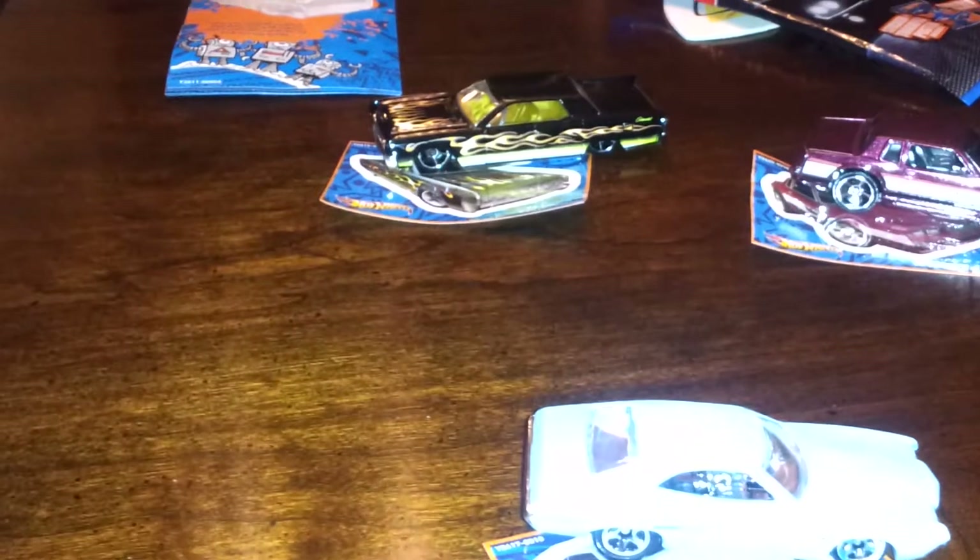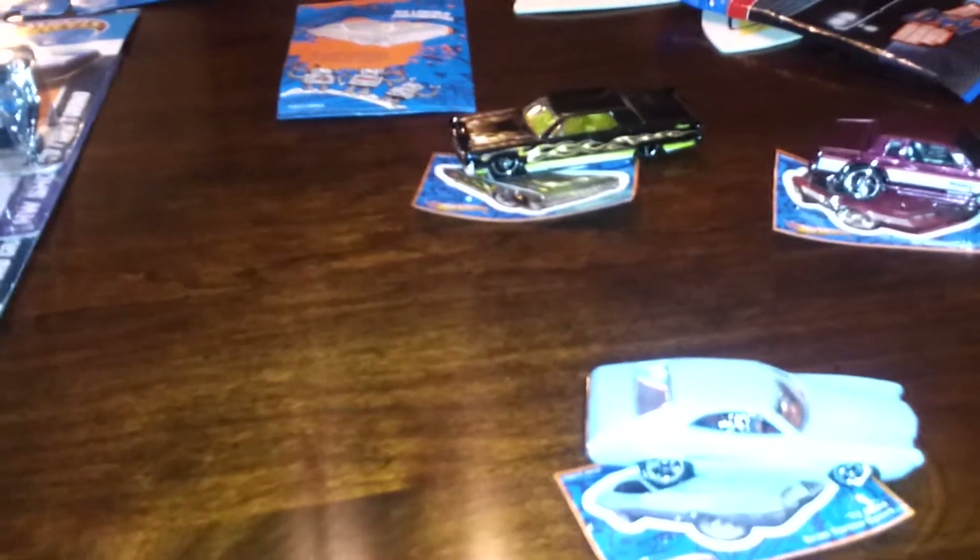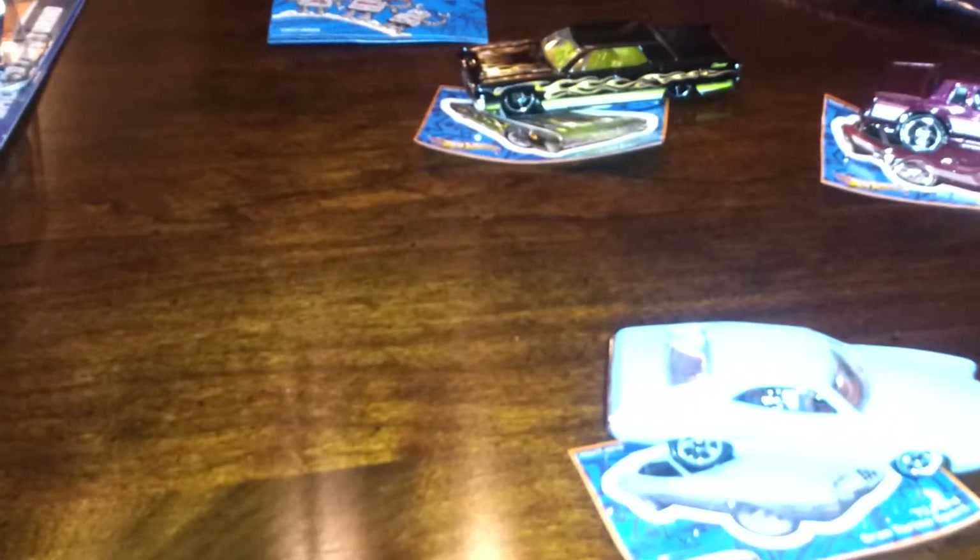Hey guys, it's Shadows again. I think I caught the Hot Wheels fever again — I haven't been collecting for a while and haven't made other videos. I just started back, went out last night and looked around but didn't really find anything or buy any cars. Then I stopped at a few Krogers and hit the jackpot again.